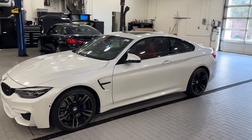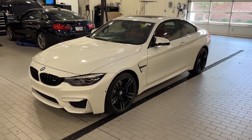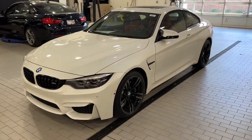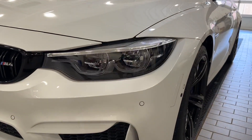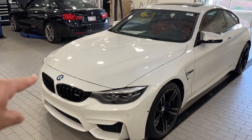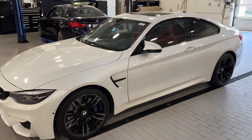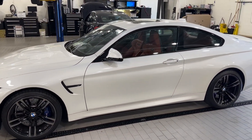Color combination is mineral white over sakhir orange — I don't know why they call it sakhir orange because it's basically red. Mineral white is actually a pretty rare color to see on these. It is a 2019, so it is technically an LCI or facelift, and it's got the facelift LED headlights which I think are really cool — they have a little bit of a different shape. With the competition package you obviously get the blacked-out grilles, and in the back you have black exhaust tips and a black M4 badge. Just walking around the car, it's honestly in really, really good shape.